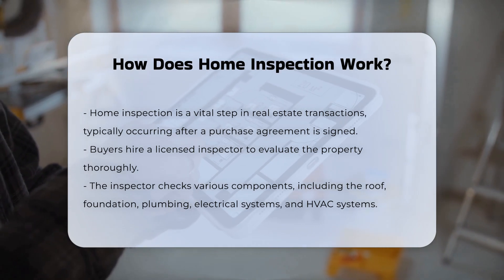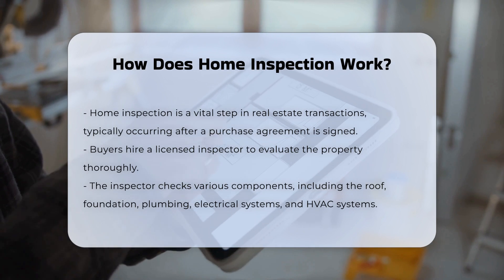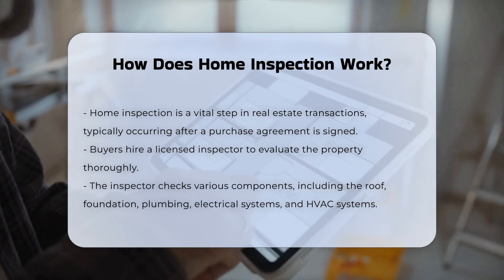The inspector examines various components of the home. This includes the roof, foundation, plumbing, electrical systems, and HVAC systems.